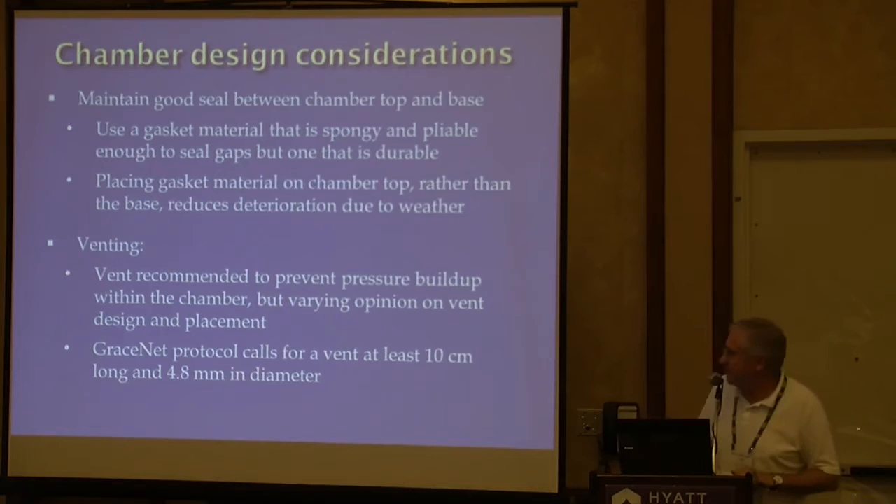Getting a good seal between the top of the chamber and the bottom is pretty critical. You want something that's fairly pliable and spongy to cover any gaps, but also durable in the field. I normally put the gasketing material on the bottom of the chamber top and leave the frames that stay in the field bare of gasket material, because that way the chamber tops are stored inside and not getting as much weather exposure. We usually have a lot more chamber frames than tops, so it's less work.